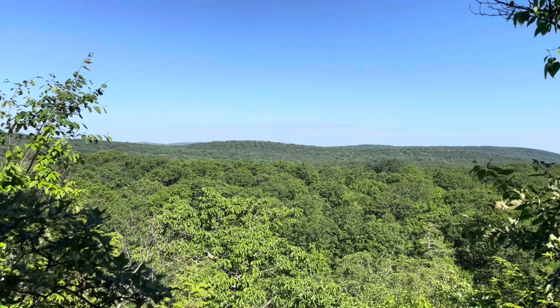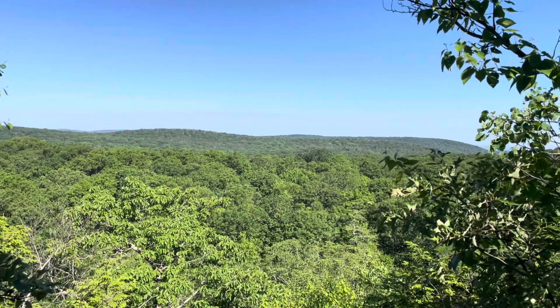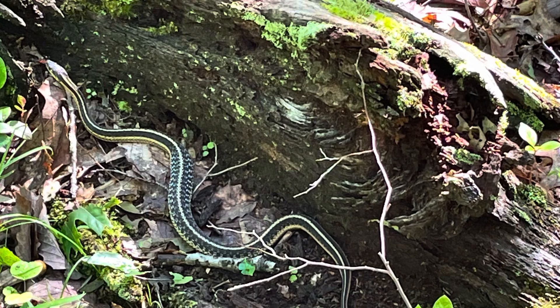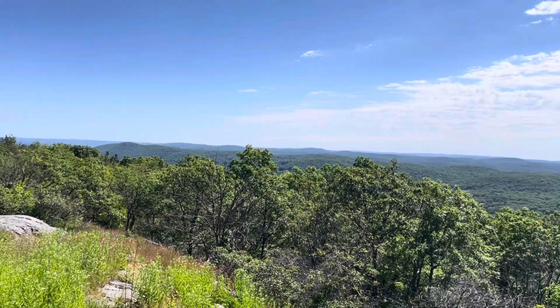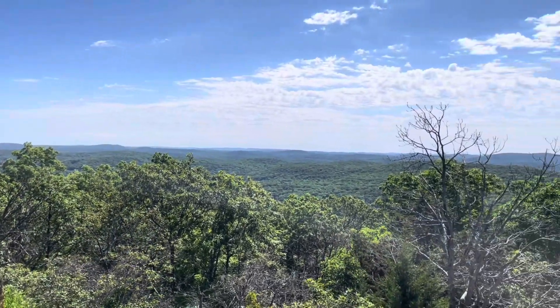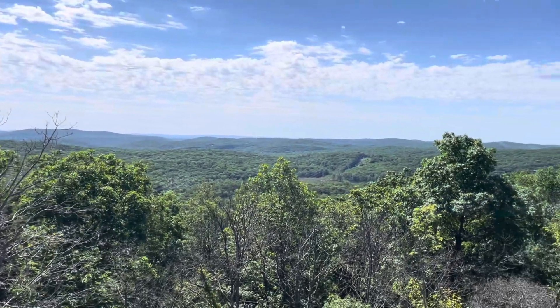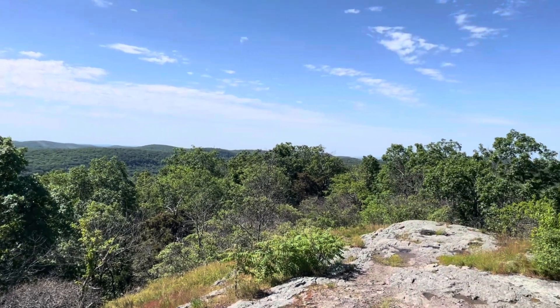We get a little bit of a view after a climb, though unfortunately it's not facing the lake. At the top of a brief climb we get another nice view — it's about 180 degrees, maybe more.